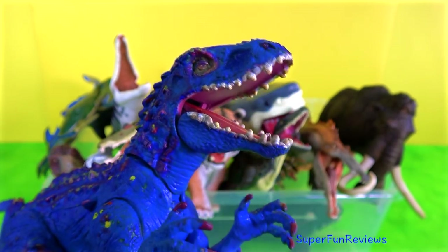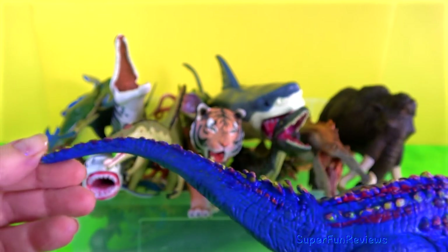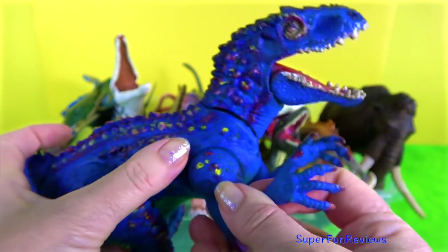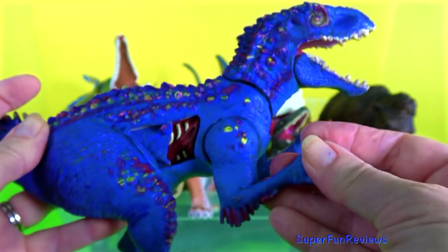Indominus Rex. Well, she was a very pale greenish colour, which she didn't like. So we tried camouflage colours — the khaki greens and all that. But she didn't like that much. And then she told me blue was the colour she wanted to be, with red claws. So this is her new look and she really loves it.